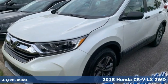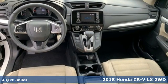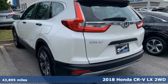It's a 2018 Honda CR-V. Every Honda is designed with the driver in mind. It's equipped for all your driving needs and wants.